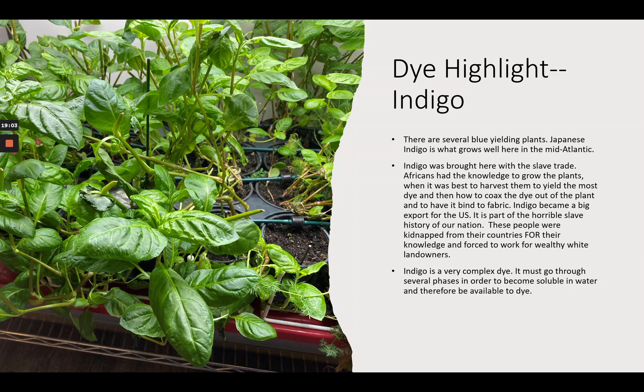Indigo was brought to the United States with the slave trade. Africans had the knowledge of how to grow the plants, when to best harvest them to yield the most dye, how to get the dye out of the plant — and let's face it, it's a little bit difficult to get that plant to give up its blue — and then how to use the dye on fabric. Indigo became a big export in the United States and a part of the horrible slave history of our nation. These people from West Africa were kidnapped from their countries for their knowledge and then forced to work for wealthy white landowners. I believe indigo was first, and then the cotton trade picked up because now there was a way to dye the cotton.